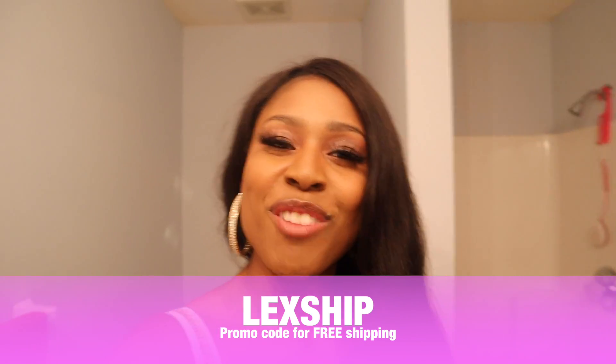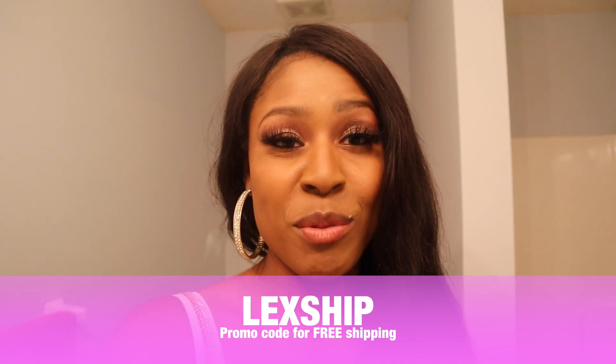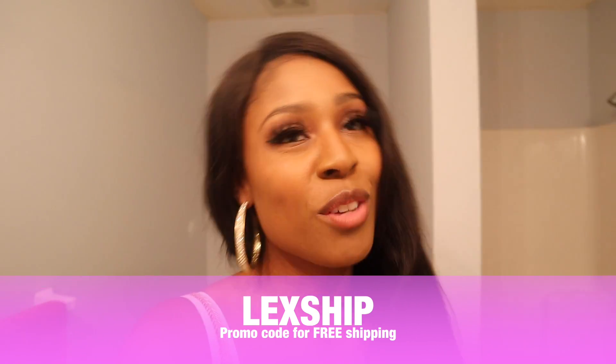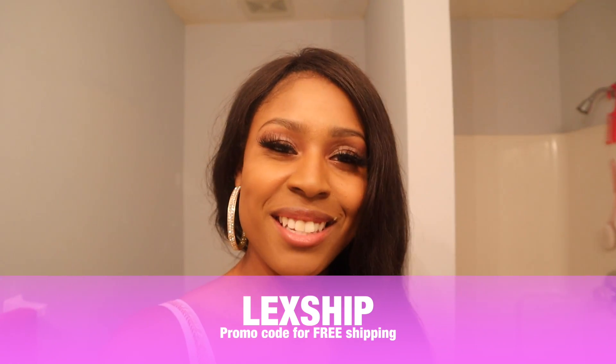Use my promo code LEXSHIP to receive free shipping on your order — tell them Lexi sent you. If you enjoyed this review and want to see more, or have products you'd like me to review, use my email in the description below at lexcsolo@gmail.com or leave a comment. Thank you so much for watching — my name is Lexi, peace!